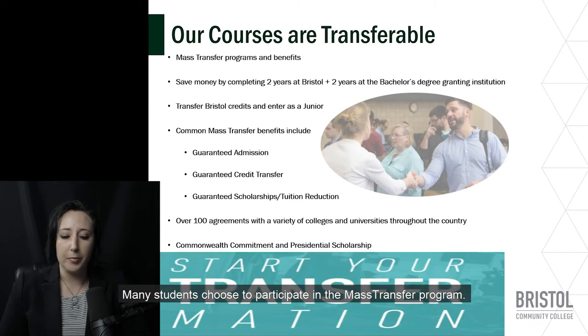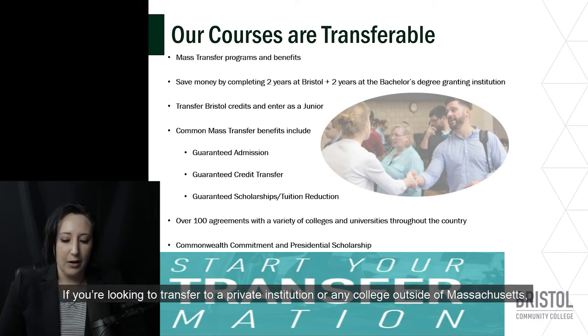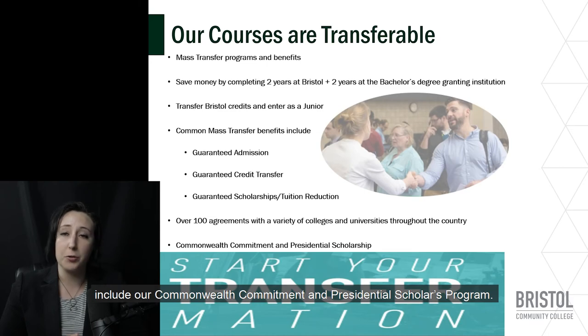Many students choose to participate in the mass transfer program. Mass transfer is a statewide program that ensures students a smooth transition from Bristol Community College to the University of Massachusetts and most Massachusetts state universities. Common mass transfer benefits include guaranteed admission, credit transfer, and scholarship and tuition reduction for those who qualify. If you're looking to transfer to a private institution or any college outside of Massachusetts, we have over a hundred agreements with a variety of colleges and universities throughout New England, New York, and throughout the country. For those with high academic standing, the commonwealth commitment and presidential scholars program offer great ways to save money and enjoy numerous academic benefits.